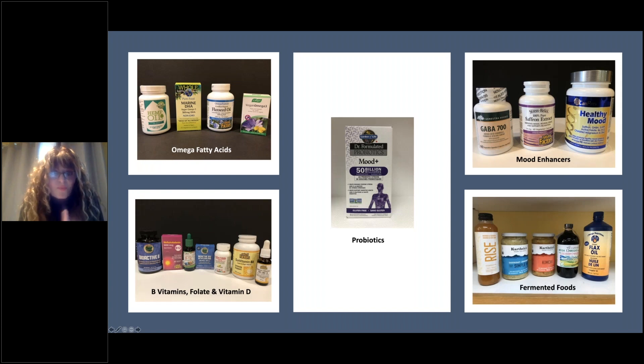Now let's look at the mood enhancers. We have GABA — there are all different forms, but I wanted to display this one. There's a GABA 700, and it comes in between 150 and 700 milligrams. Then you'll see the saffron extract.